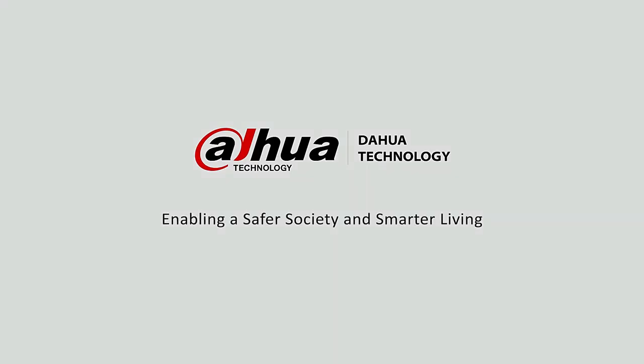Dahua Technology — enabling a safer society and smarter living. Please remember to subscribe, like and share. Thanks for watching.